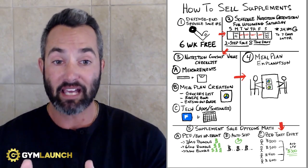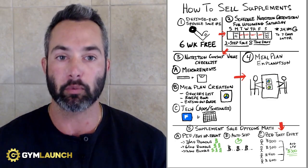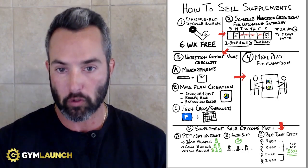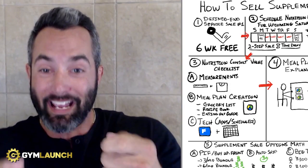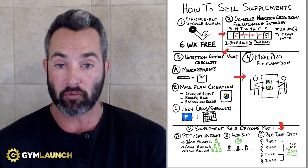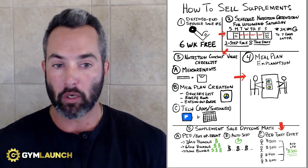The last piece of the checklist is tech setup. Do you have an app they need to use? Are they in your Facebook group? Do they have your number to text? Make sure they're all set up with everything, that they schedule their first class and that they're coming in. Once that's done, you're going to hand over the meal plan and have everything available to them. The next piece is to go through the meal plan explanation — walk them through how they're going to be successful, how to read it, how to follow it, and answer any questions to get them set up.